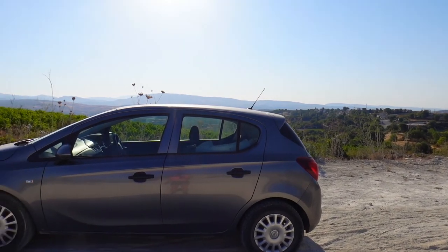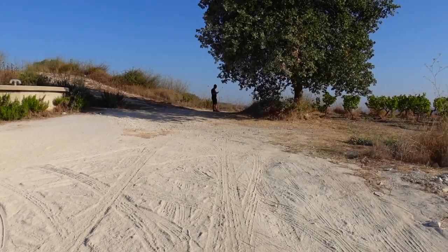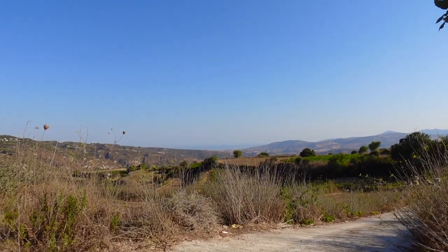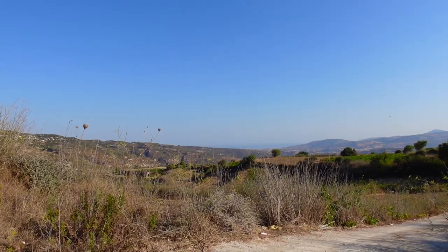Halfway along the route we made an intermediate stop. We are currently on the E711 heading toward Polis, and we found a really beautiful viewpoint. If you look carefully in the distance, you can already see the sea — that's in the direction of North Cyprus, toward Turkey.